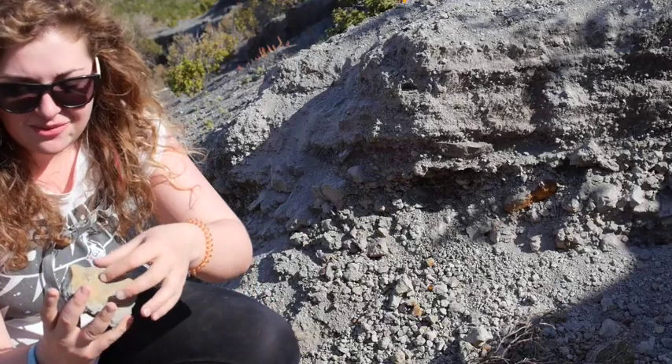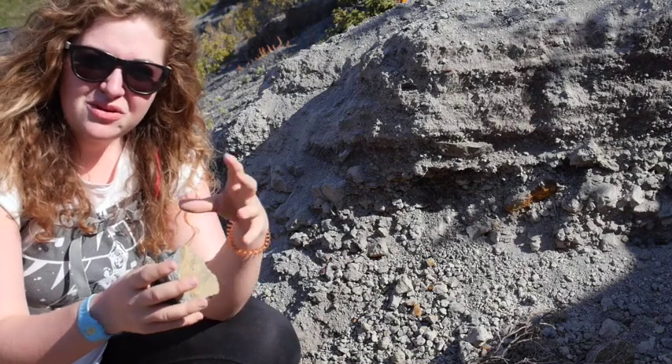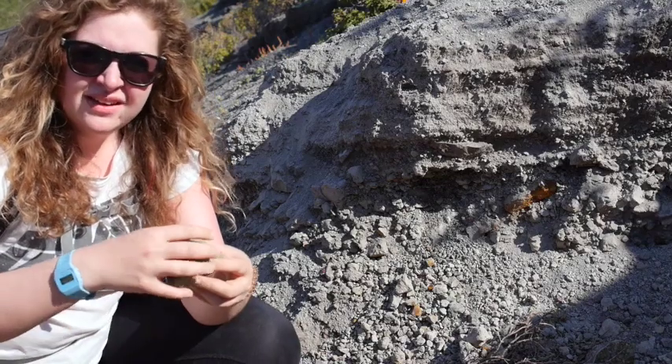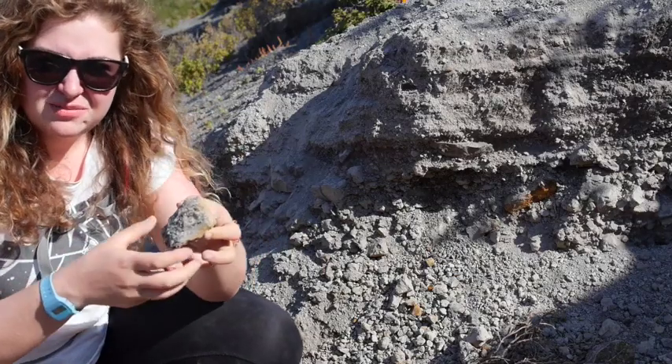And big cracks along the top. It tells us that in the centre, where all the air bubbles are, it was still expanding as it was thrown from the volcano, while the outside had crystallised and formed a glassy rim, and then the cracks come from where it's been expanding and broken the edges apart.